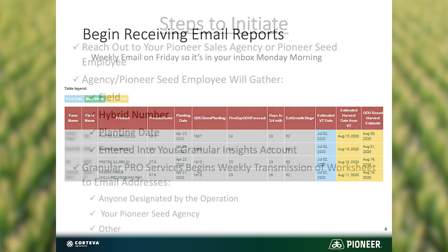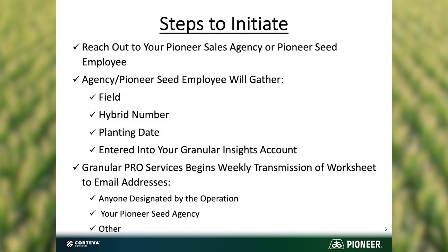Reach out to your Pioneer Seed Agency — they'll gather that information and also participate with boots on the ground, checking those fields to make sure the model is accurately predicting by taking early samples, burning them down, and finding out if that moisture maturity and kernel line is right where they want it. If the model is on target, great; if not, we make adjustments and go from there.